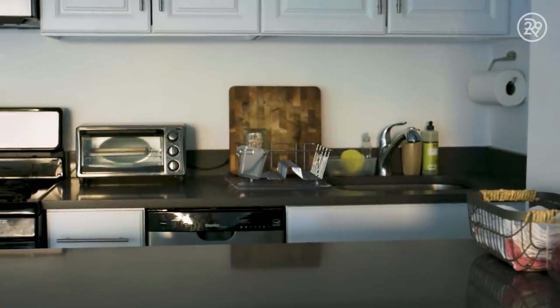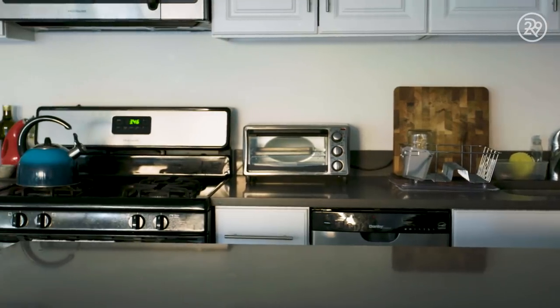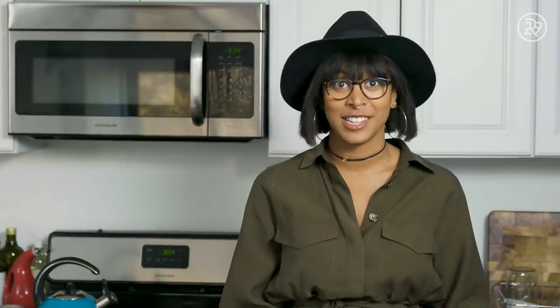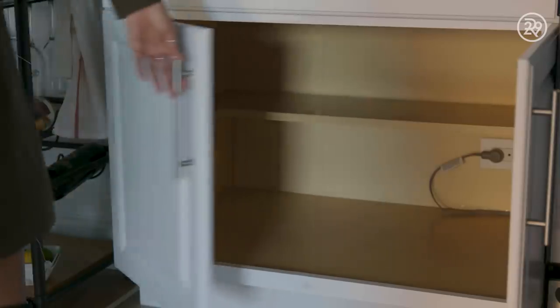My first job ever was in the restaurant industry. I actually worked at a fine dining restaurant when I was 16 years old, so I've always wanted to live somewhere that had an amazing kitchen — a separate space to prep and cook while my roommate was in here so we don't feel like we're on top of each other. There's actually too much space; we have some cabinets that don't have anything in them because we don't have anything to put in them, which is a good problem to have.